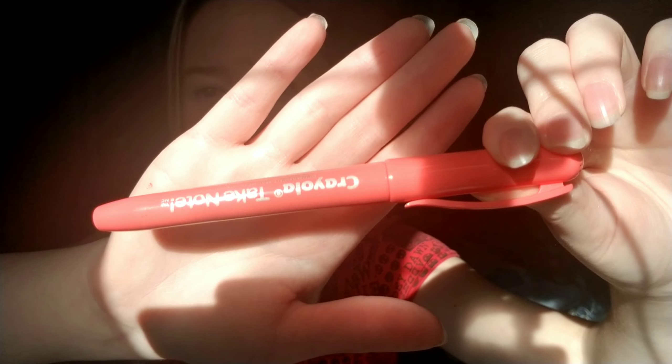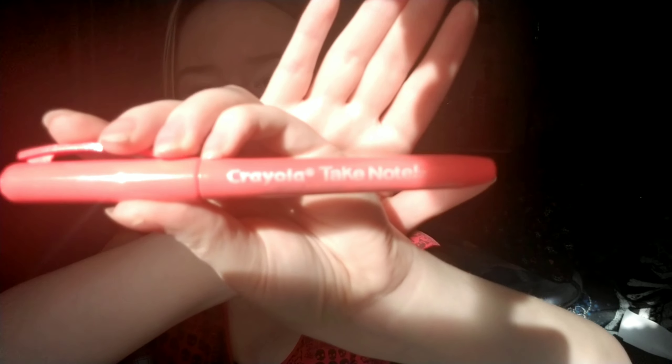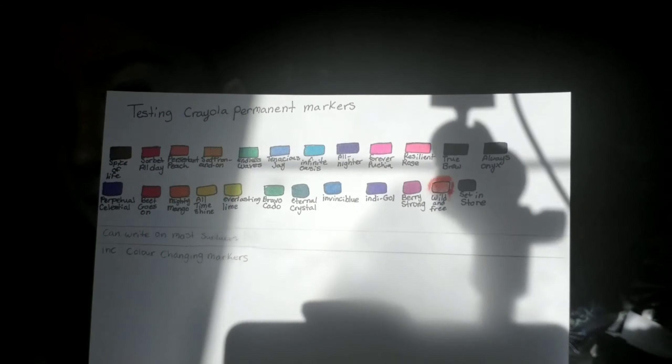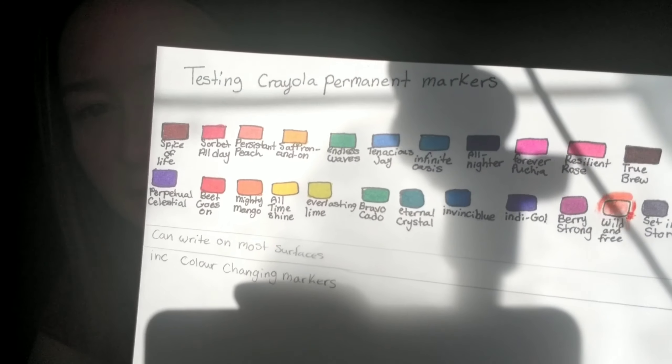I got this whole box — well, I put them in the box — and I swatched them all. They work pretty well on paper. I'm going to do better swatches on a piece of paper in another video coming up, and I'll also swatch them on other stuff in a video where I swatch all the art stuff I got recently.